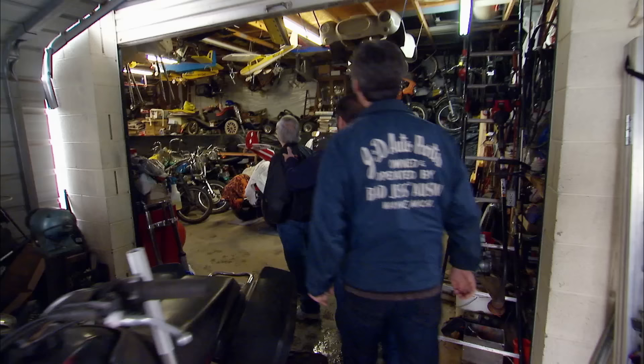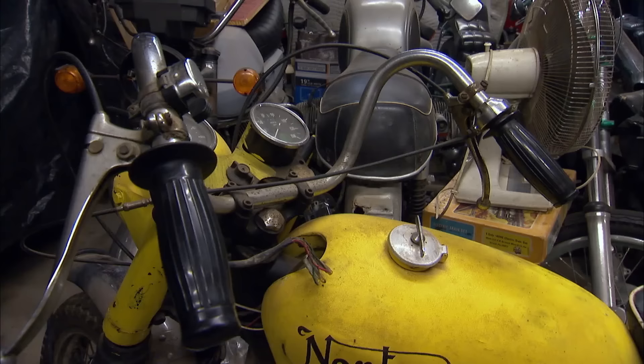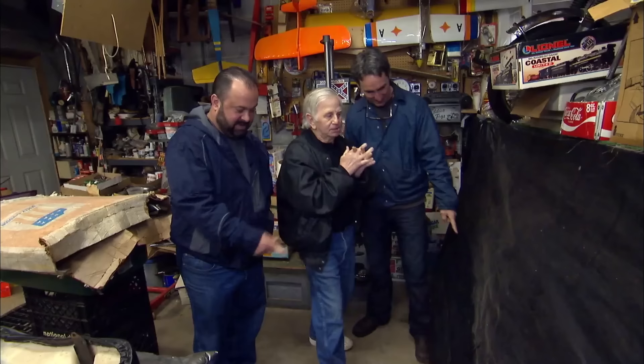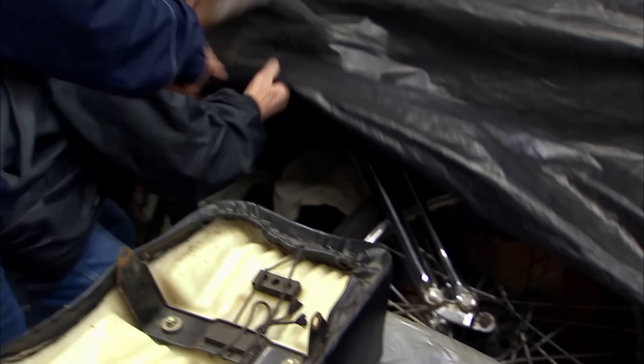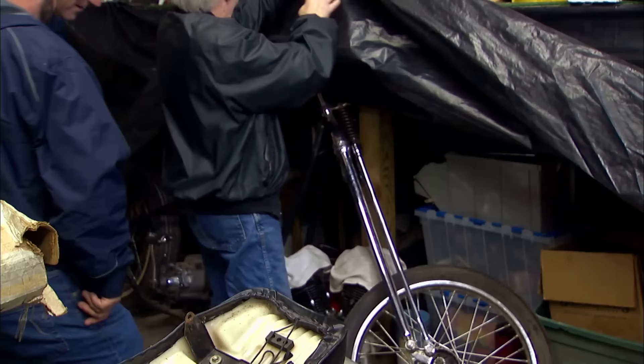Oh, my gosh. It's insane. Everywhere you look there's handlebars, gas tanks. Every corner is cluttered, and there's stuff hanging from the ceiling. This is going to be an awesome pick. What's under here? I just see this — oh, Lord. I was afraid y'all were going to see it. He pulls up the black tarp, and boom, there it is.